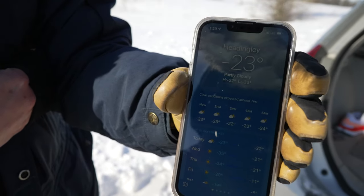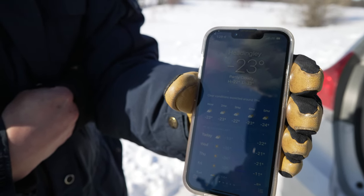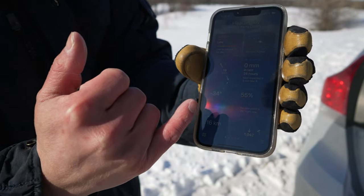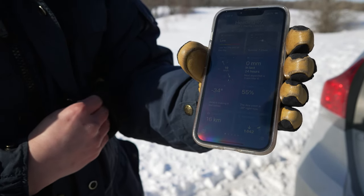Minus 23. That doesn't feel like minus 23 to me. It doesn't feel like it to me either — and that's because of the wind chill. With a 19 kilometer per hour wind, it actually feels like minus 34. Yeah, I could say that.